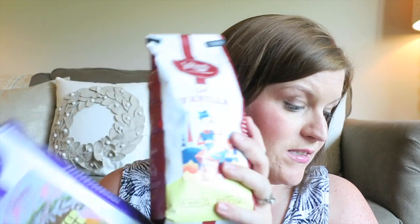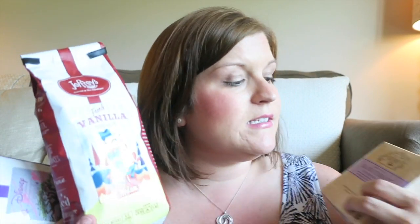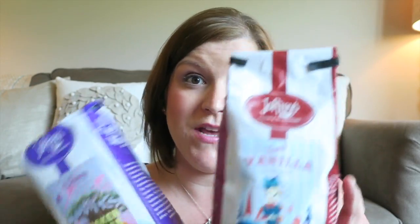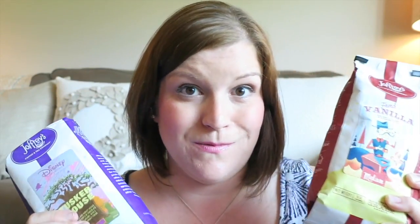I also got from Joffrey's — not necessarily Disney-related — this black currant tea, and I really love their sachet tea bags. They're just really easy to use. I also like the South Pacific tea. It smells amazing. If you love French vanilla coffee, try that coffee, and then get one of the Disney ones as well.